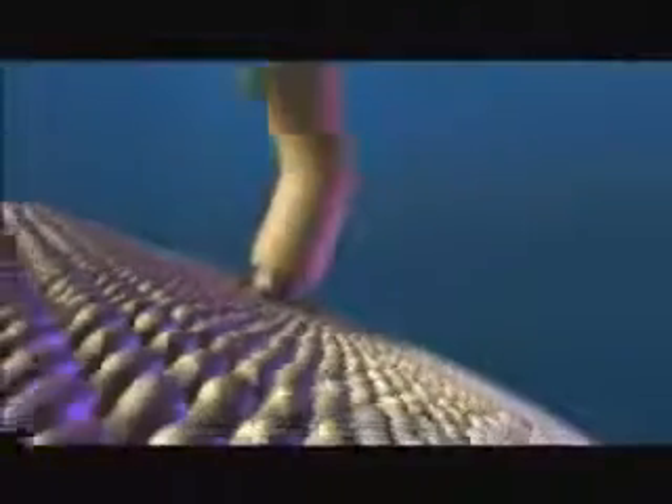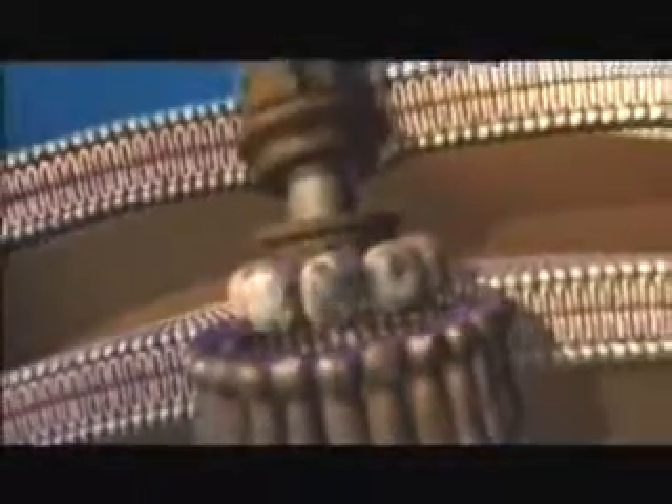The bacterial flagellum has two gears — forward and reverse — water-cooled, proton-motivated force. It has a stator, it has a rotor, it has a U-joint, it has a drive shaft, it has a propeller. It's not merely convenient that we give them these names — that's truly their function.